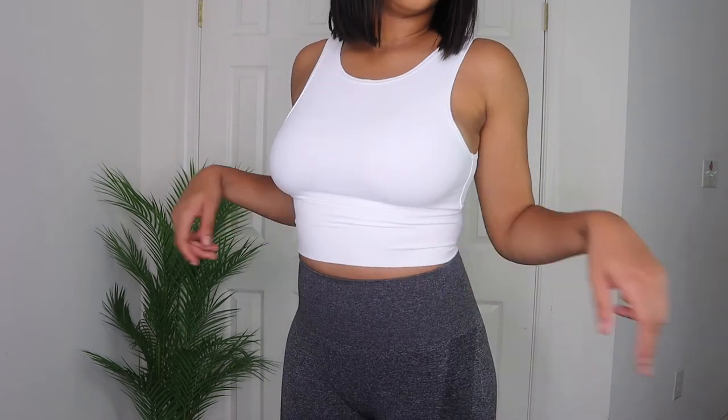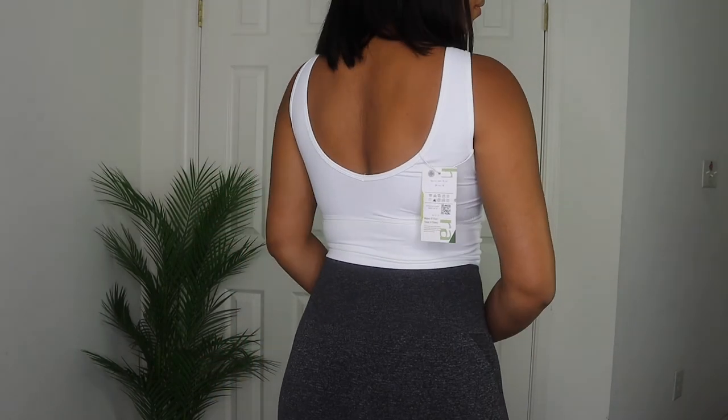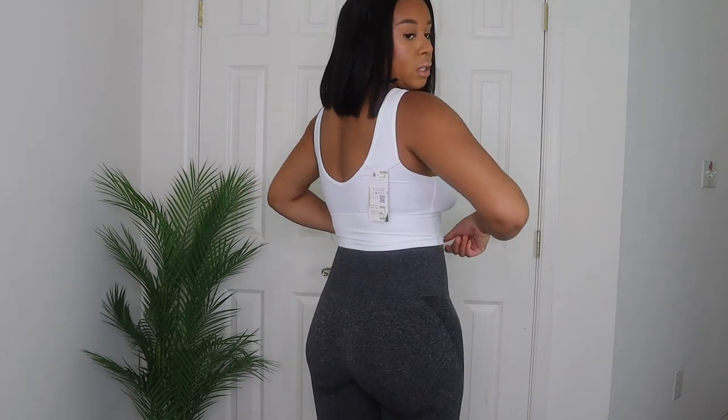Now for the white crop top — it's a basic crop top and it does not have any chest support, so I wouldn't recommend it for the gym unless you wear a sports bra underneath. This is more of an athleisure wear piece just for going out. The back has a low-back design which is really cute. It's a size medium, slightly stretchy, and honestly it's just an easy piece to throw on.